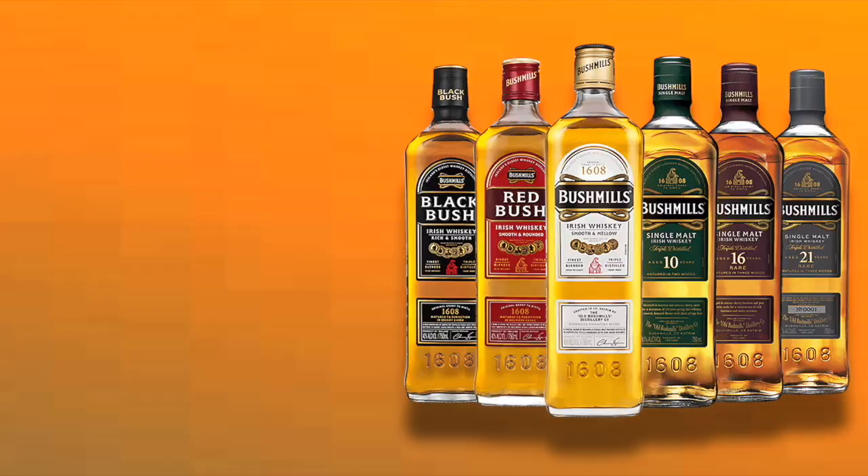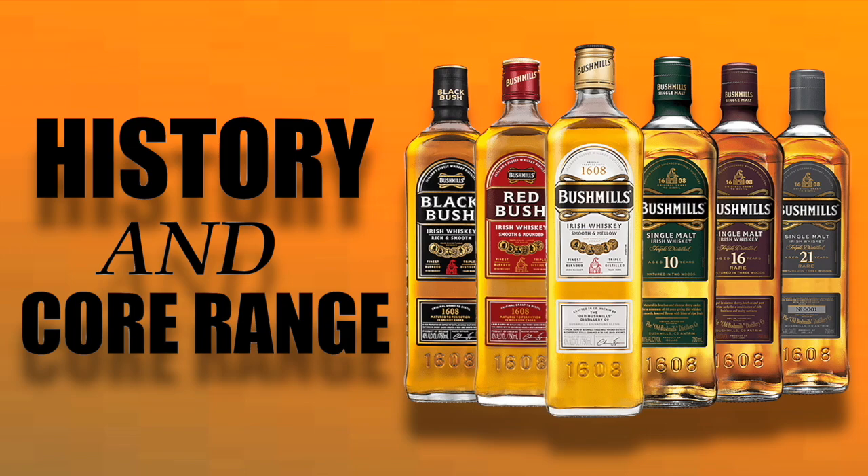Welcome to another episode of Eric Wade Whiskey Studies. In this video I'm going to do an overview of the history of Bushmills distillery and their core range. As part of my ongoing study of Irish whiskey, I'll be doing a review of a Bushmills blend and a Bushmills single malt, but before I do so I want to give some background information which really helps put a whiskey in its proper context. You really don't appreciate a whiskey until you know a little bit about the people behind it, its history, its philosophy, and everything else that goes into creating that whiskey.